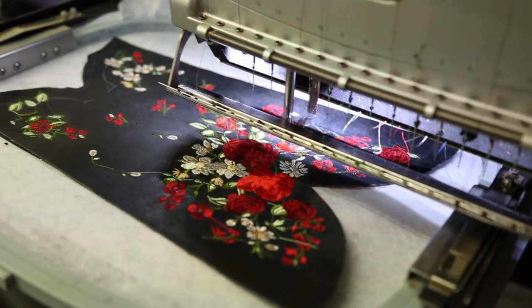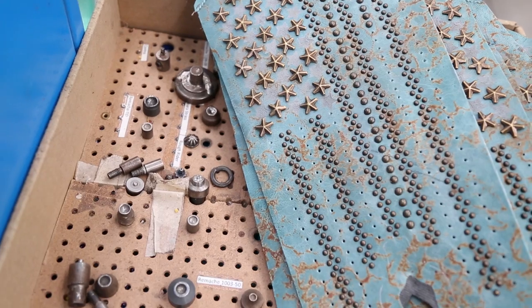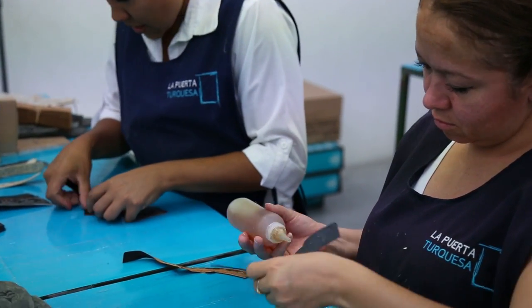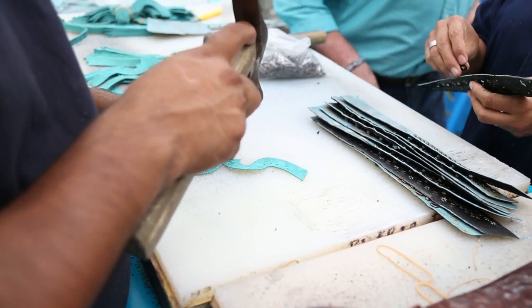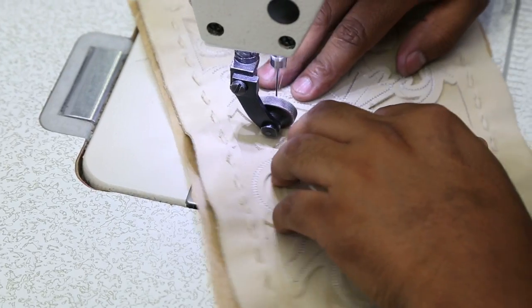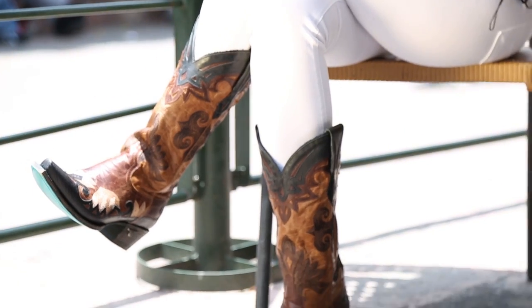Embellishments like embroidery, studding, inlays, and overlays are applied to the cut leather — this is where Lane Boots get their styling and character. It's the color and quality of the threads, the impact of well-placed studding, and the artistry in the inlay and overlay designs that impact fashion-conscious women who invariably fall in love with their boots.